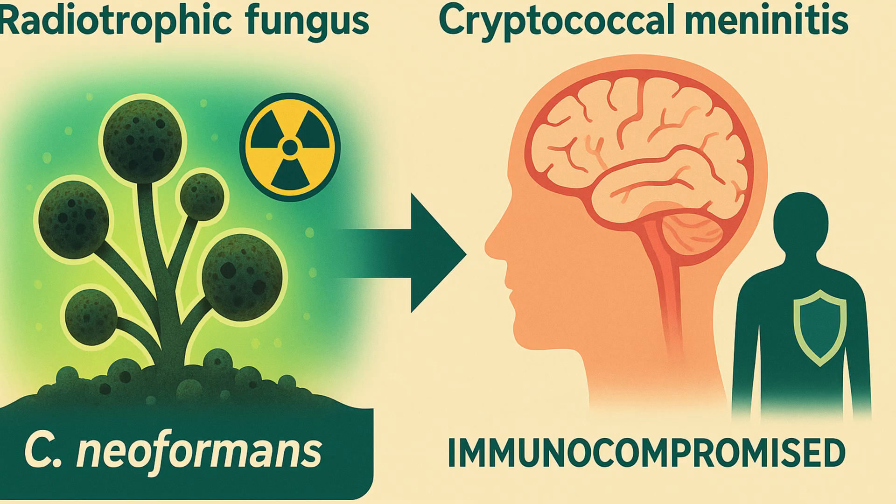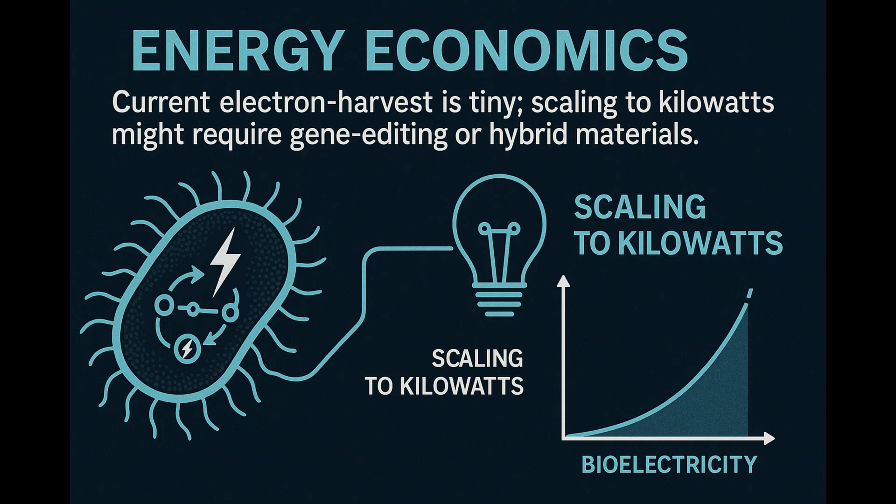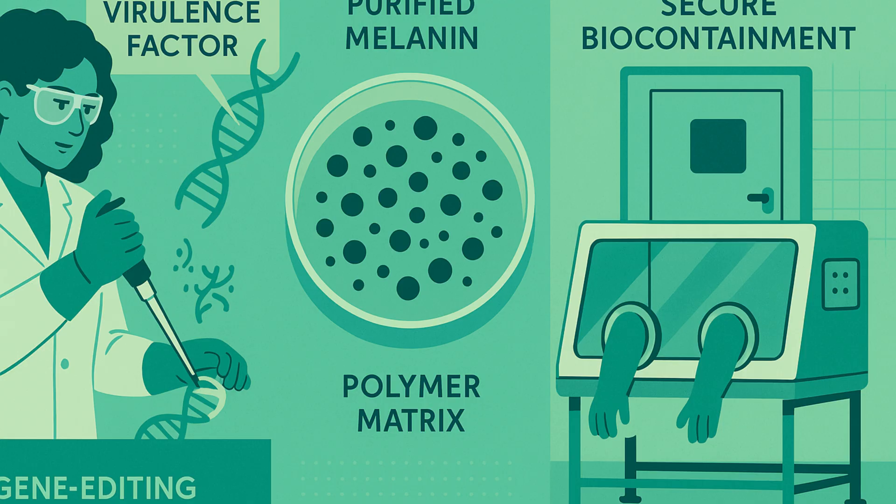Problem number one: some radiotrophic fungi are opportunistic pathogens — C. neoformans can cause meningitis in immunocompromised patients. Problem number two: unknown long-term behavior. What if the shield sporulates inside a Mars habitat and your air filters clog? Problem number three: energy economics — current electron harvest is tiny, and scaling to kilowatts might require gene editing or hybrid materials. Scientists are gene-knocking virulence factors, embedding melanin minus the living cells, and modeling biocontainment protocols. So no, Elon won't be painting Starship with wild mold tomorrow — but the roadmap is legit.